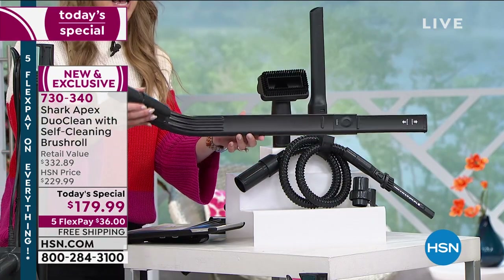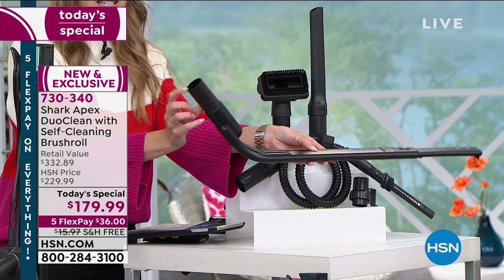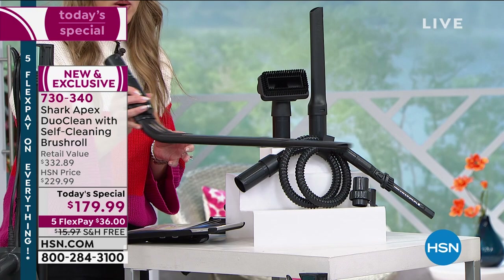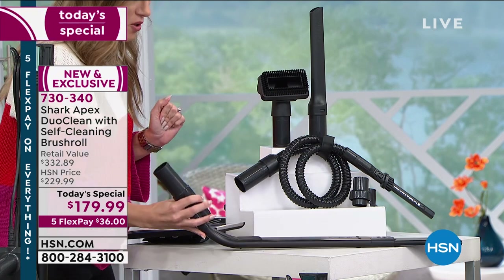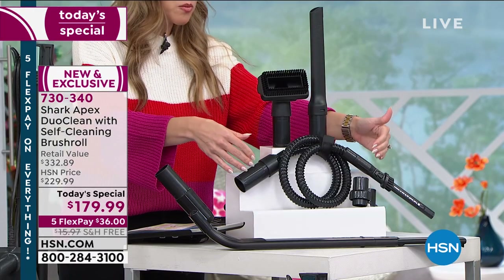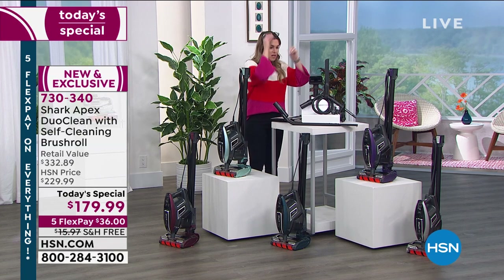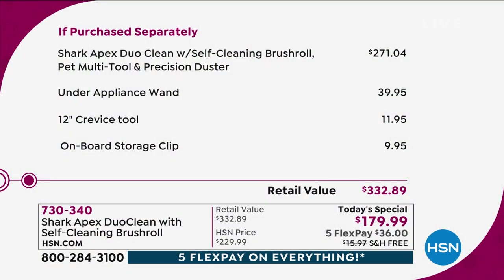Look what's coming included — this is a game changer for cleaning your house because it goes where nobody has gone before. This is an under-appliance cleaner that attaches to your Shark and goes underneath everything to take care of fine particles, dirt, debris, dander, and dust. We also give you extras: the crevice tool, precision brush, pet tool, and a hook to store everything. If you were to piece it all together, you'd spend $322.89.